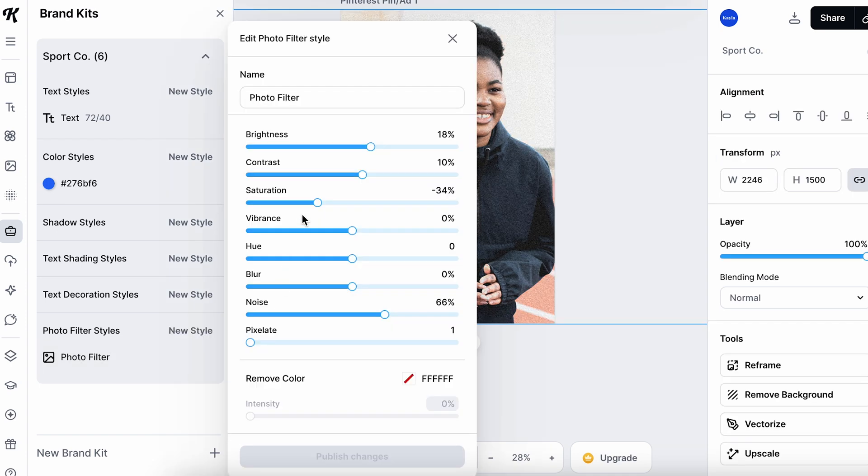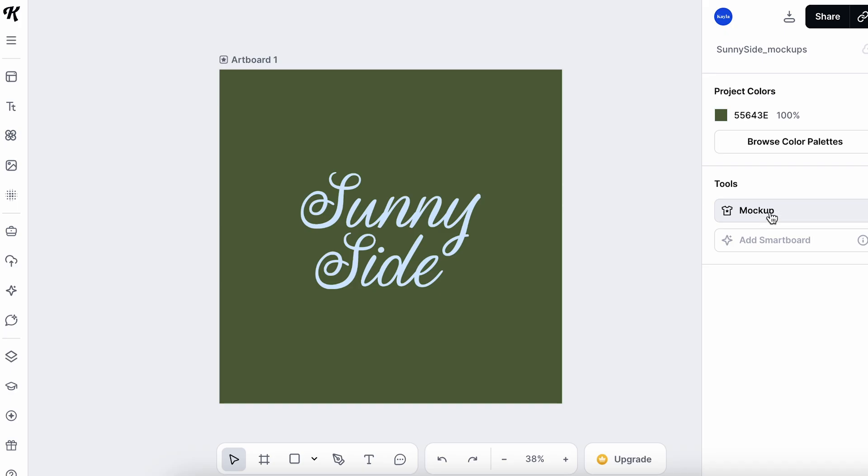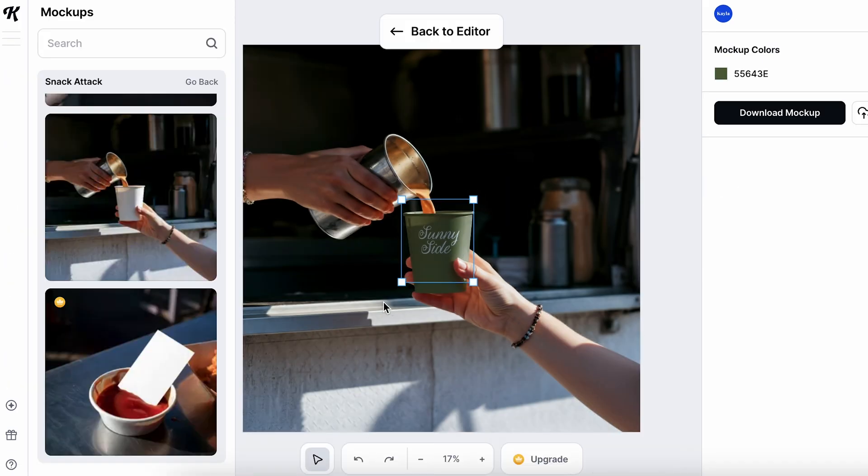You can start by setting up the brand kit with the colors and fonts, and you can even set up photo filter settings. For example, if your client's brand has a more grungy effect with a lot of noise and a bit of lower contrast to their images, all your client needs to do when they add a new image in the template is click on the pre-made filter, and it automatically feels on brand. Kittle also has a huge library of mockups and assets that makes the work so much easier, especially when you want to create something custom and unique that's still easy for the client to work with.